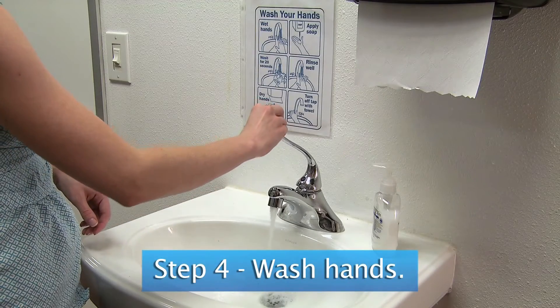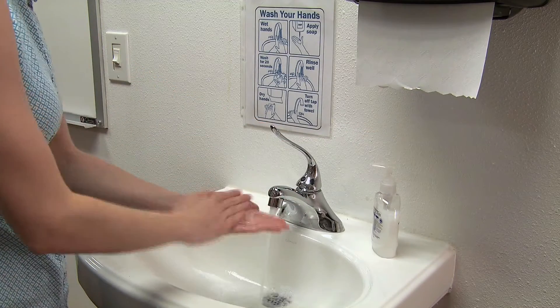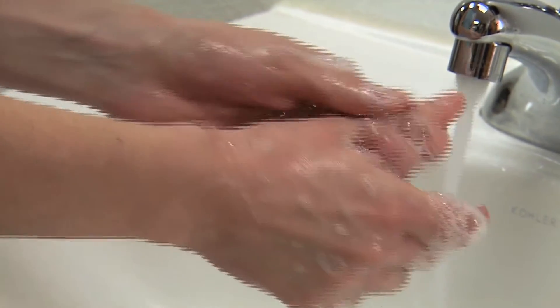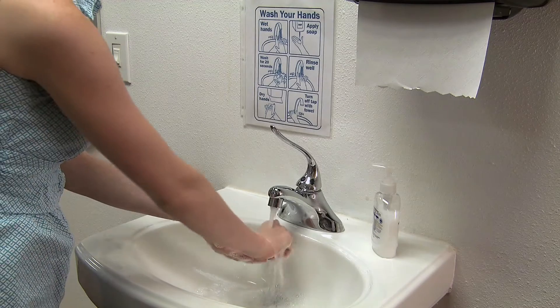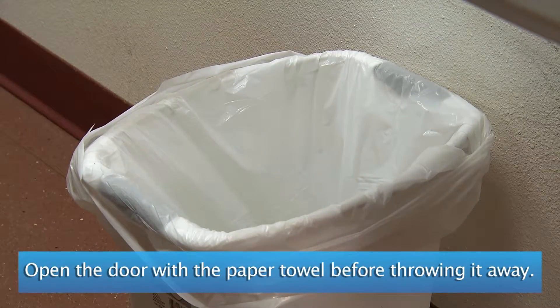Step four in vomit cleanup is washing your hands. First, turn on the water to a comfortable temperature, then wet your hands under the running water. Apply soap and rub together vigorously to create a lather. Continue rubbing your hands together for 10 to 15 seconds, paying close attention to your nail beds, between your fingers, and your wrist. Rinse your hands under the running water making sure all soap is gone. Immediately dry your hands with paper towels, then use the paper towel to turn off the faucet and throw it away.